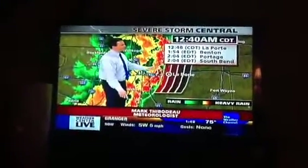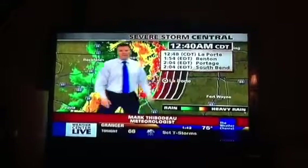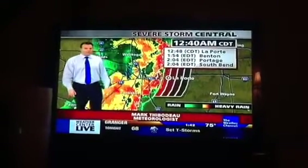We'll look forward to Benton, Portage, South Bend, Indiana, including the Notre Dame campus, in the path of this storm over the next hour.